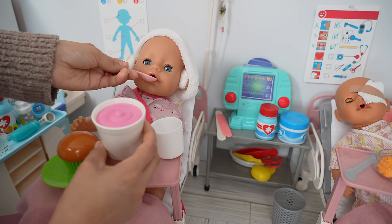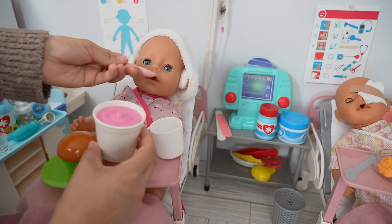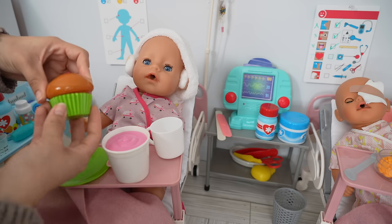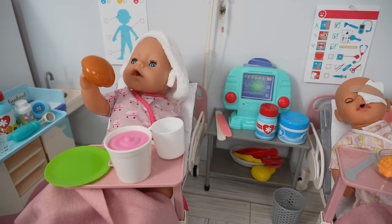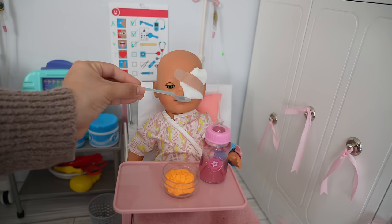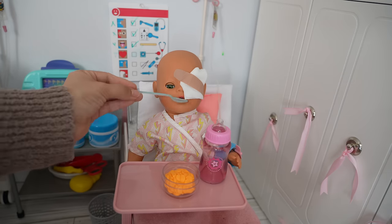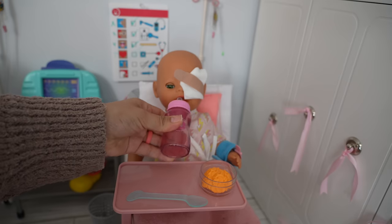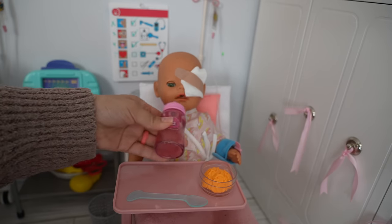Let's give Carly some of her tea. She wants a little bit of her yogurt. Let's take the liner off the muffin so she can eat it. Now let's feed baby Bria — let's give her some of her milk. She wants more!